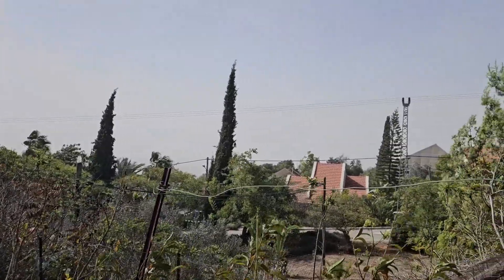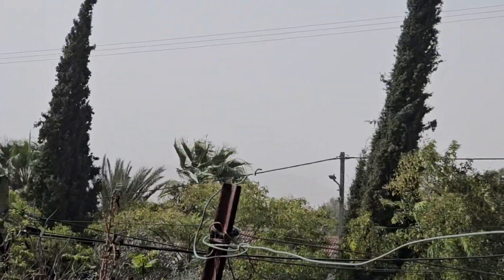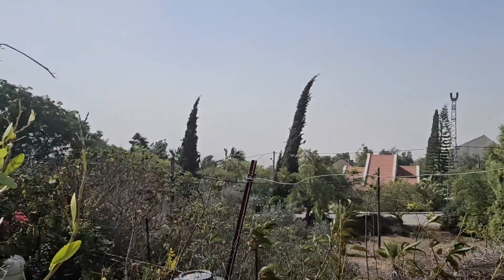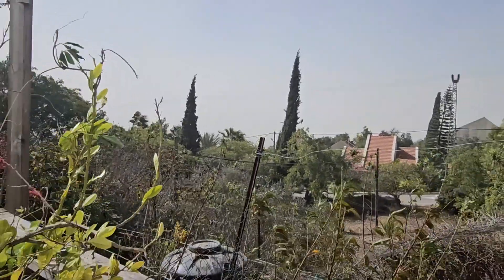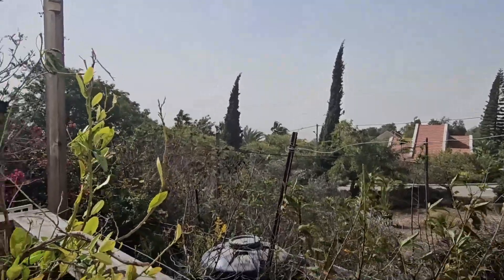Summer is over. Definitely. Look at that — can't even see the mountain on the other side. The amount of dust in the air. Summer is over. Winter winds have begun.